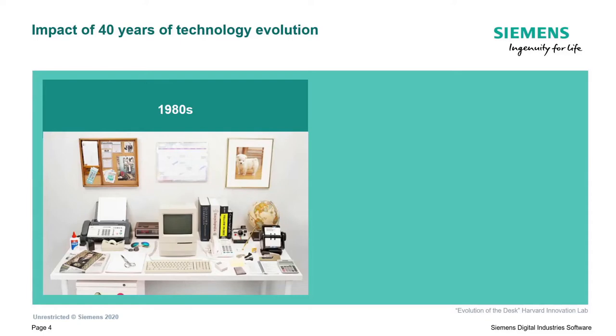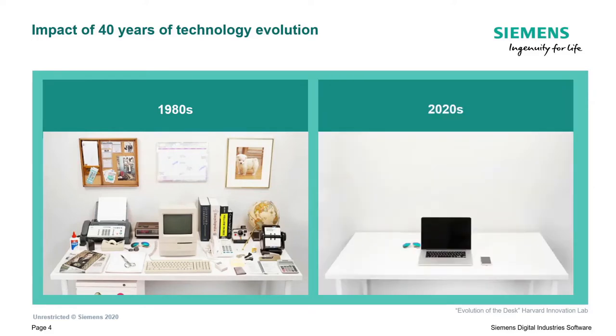The study finishes around 2015-2020 with a picture where every single item on that desk is actually something we carry with us on a daily basis in our pockets - either a smartphone or a laptop PC - and they serve the same purpose with the same functionality.